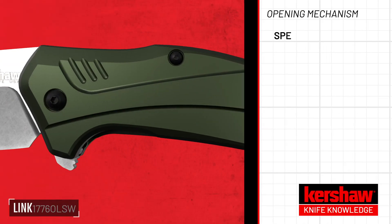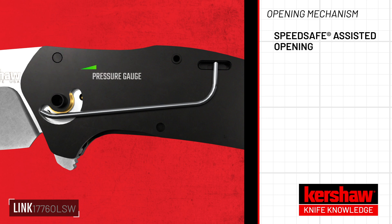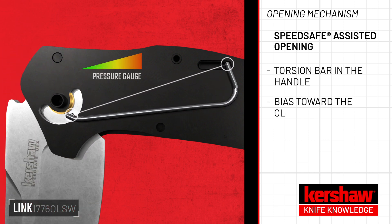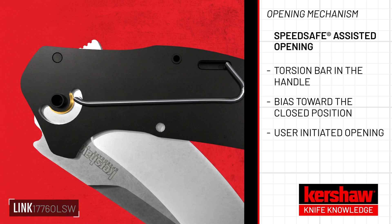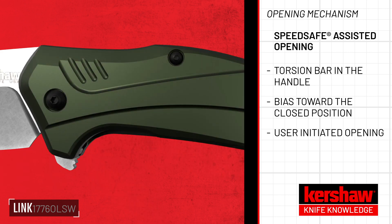What is SpeedSafe assisted opening? SpeedSafe is an assisted opening system driven by a torsion bar on the handle. The torsion bar creates a bias towards the closed position that must be overcome by the user. The user must push through this bias using the flipper tab or thumb stud before the torsion bar will flip the blade to the open and lock position.